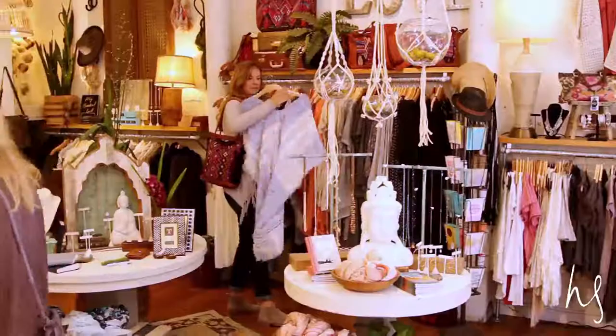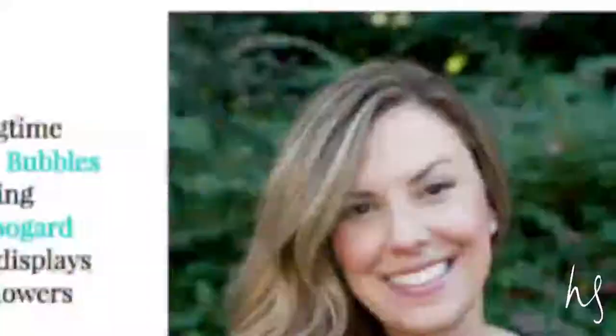I'm Hannah for Healdsburg Social. Not too long ago, I had the pleasure of spending the day with Adrienne, a fellow blogger of The Rich Life on a Budget.